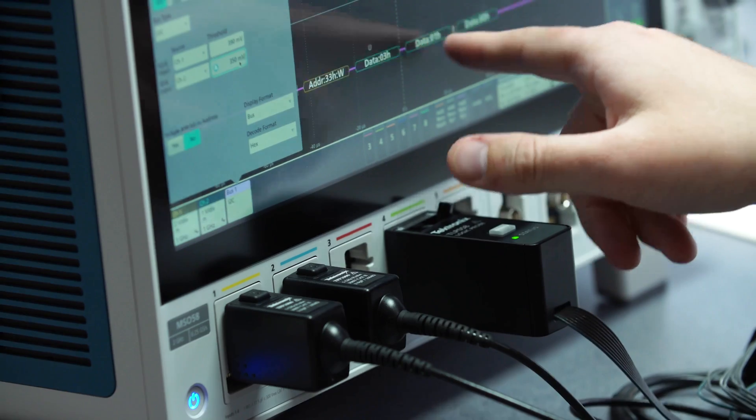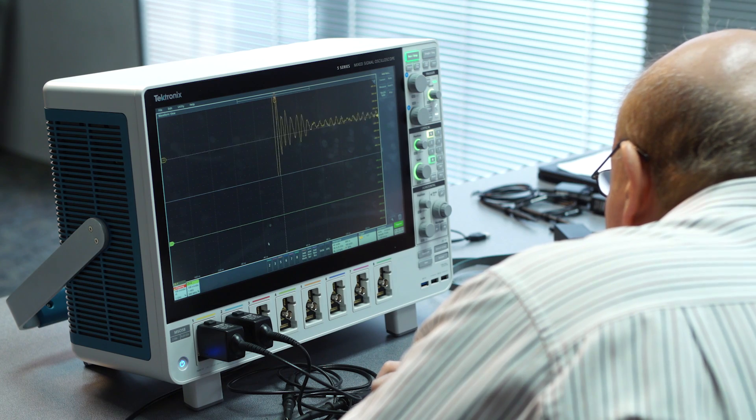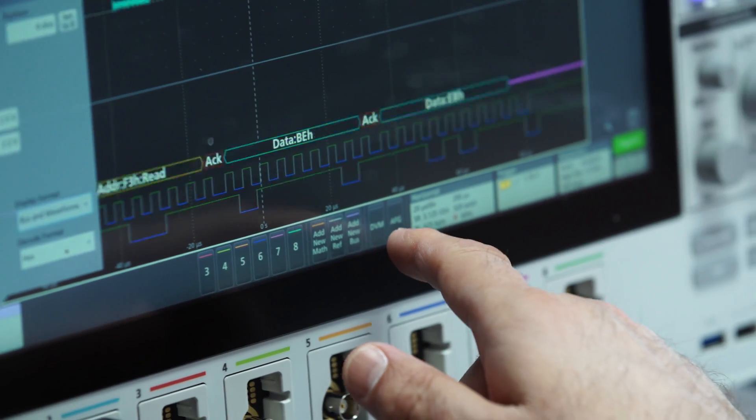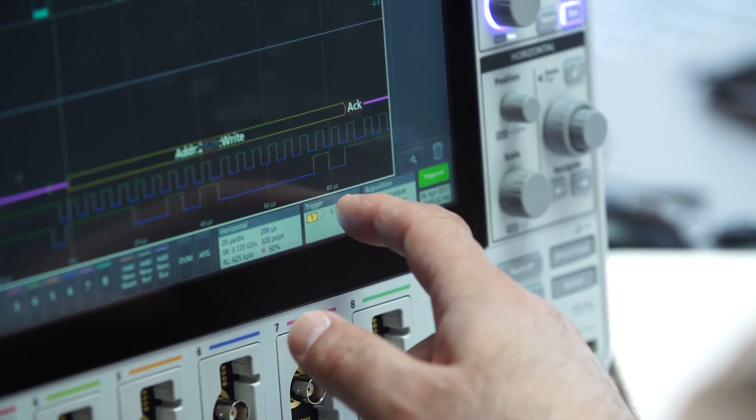Finally a big screen, and then I saw all the channels — there were eight channels on the scope, which is plenty for anything I can think of. The digital channels were also wonderful to have, and the fact that you can put digital channels on each one of those eight — that is a great feature.